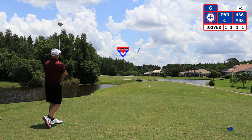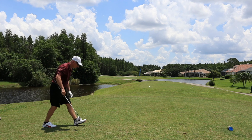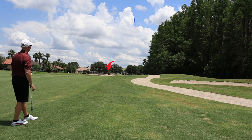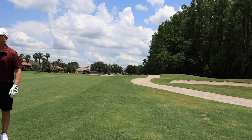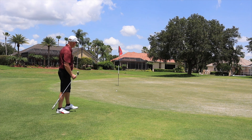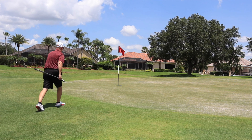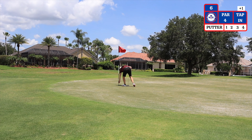The sixth hole is a par four playing 436 yards from the blue tees. The water on the right side does come into play if you spray it right. My second shot here at 188 yards to the pin — I'm using a six iron because of the wind. The bunker on the left side really doesn't come into play unless you hit it super short. I ended up short on my second shot. I have 24 feet for birdie, then a tap-in for par. On to hole number seven.